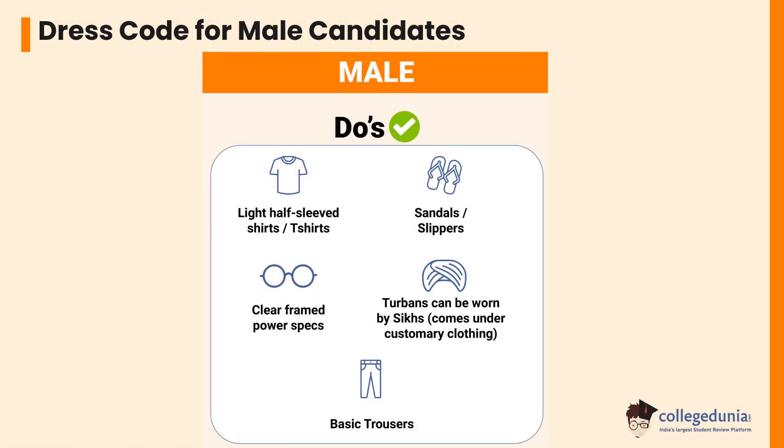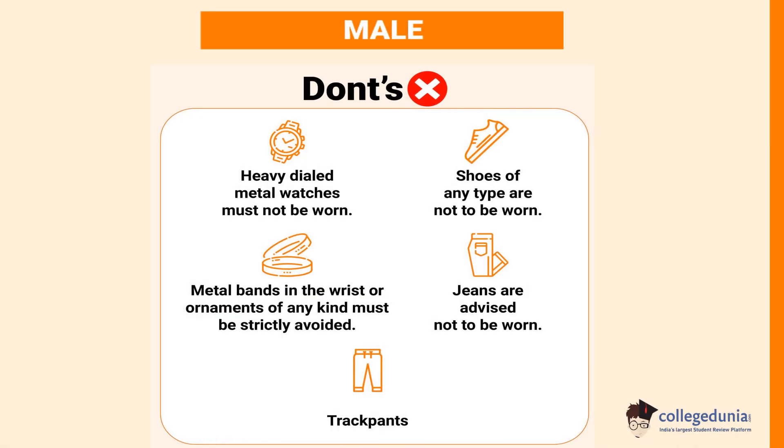Let's check the dress code for male candidates. Half sleeve shirts or t-shirts are allowed. Sandals or slippers are required. Clear frame power spectacles are permitted. Turbans can be worn as they come under customary clothing. Basic trousers are allowed. However, heavy dial metal watches must not be worn. Shoes of any type must not be worn. Metal bands on the wrist or ornaments of any kind must be avoided. Jeans are advised not to be worn, as are track pants.